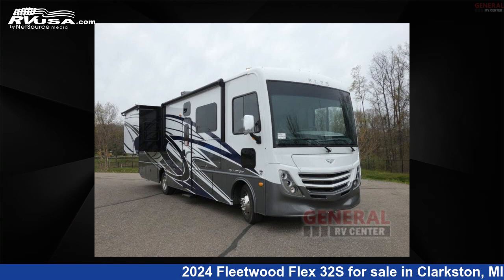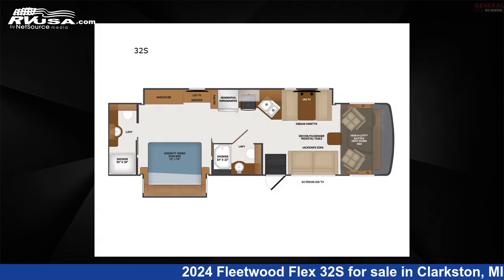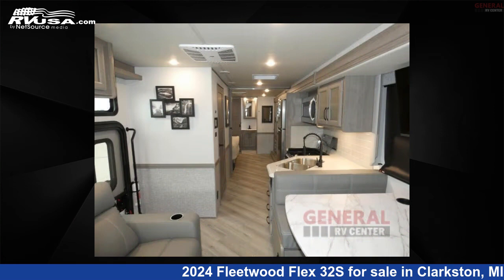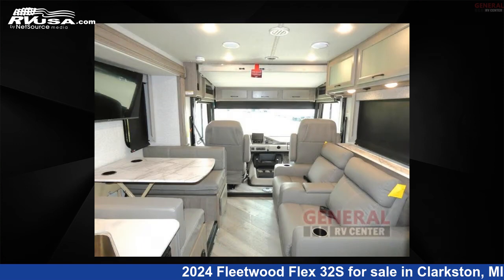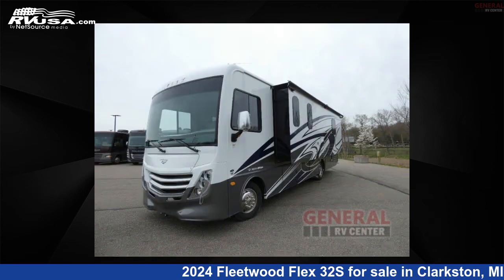This 2024 Fleetwood Flex 32S is a Class A RV. It is located in Clarkston, Michigan, 48348 and is offered for sale by General RV Center. Click the link in the video description to visit RVUSA.com and see more photos as well as the current price.